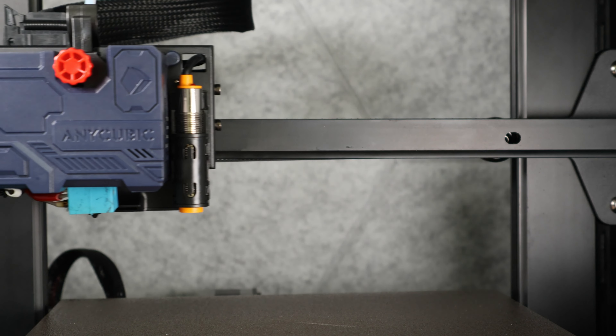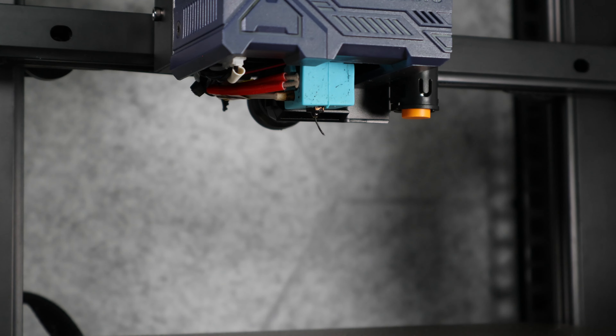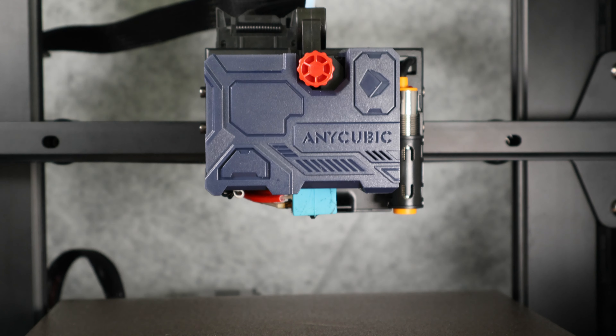Hey everyone! I decided to challenge myself to 3D print something every single day for the month of January 2023. Relevant links will be in the description below. Keep watching to find out what I ended up with.